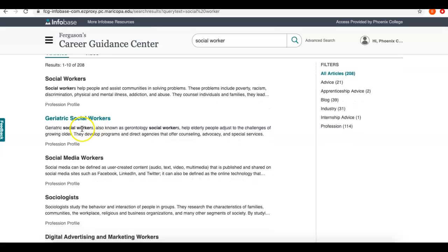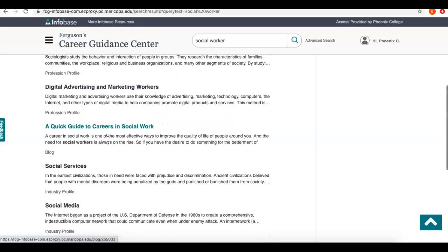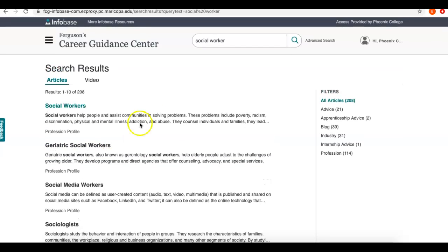As I scroll down, you'll see there are some other related options — social workers that work with the geriatric community, social media workers, and more. You can scroll down and might get some good ideas about what's related. You can also limit to the type of source you want: in addition to articles about the career, they have videos, short blog entries that focus on one aspect of the job or industry, and professional advice.